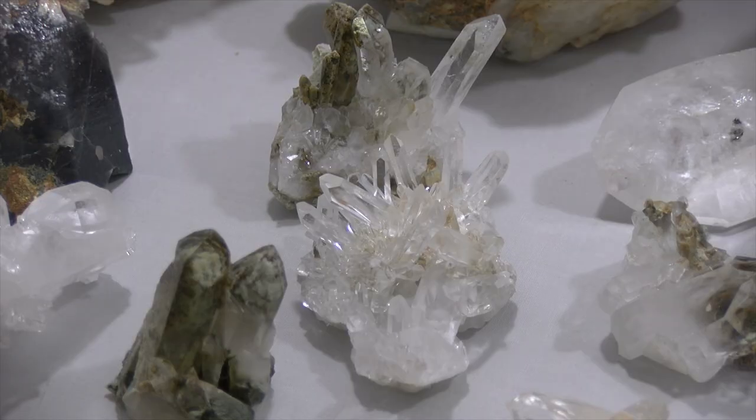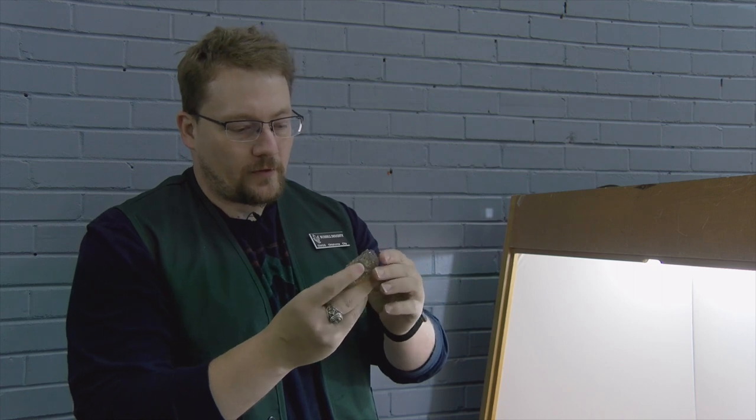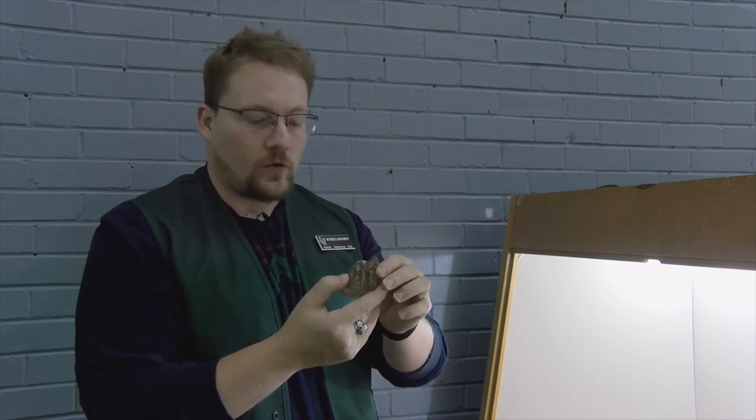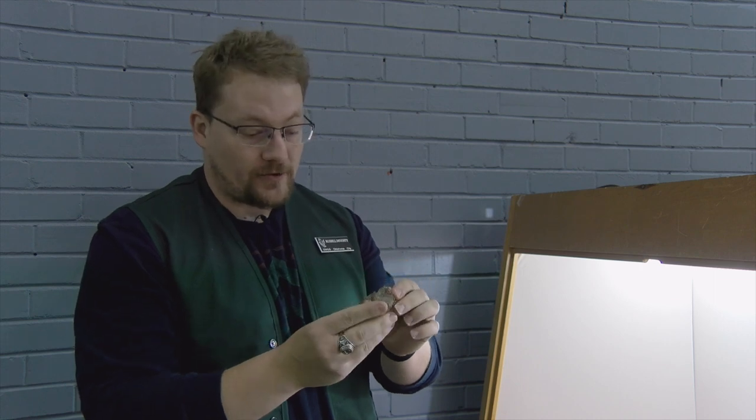I wanted to show a couple of particular pieces and varieties of quartz in Oklahoma. For example, this Gwendo or skeletal shaped quartz crystal — it may look damaged, but it's actually not damaged at all. There's no damage to this.